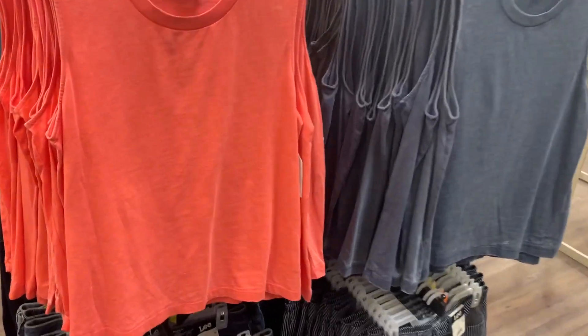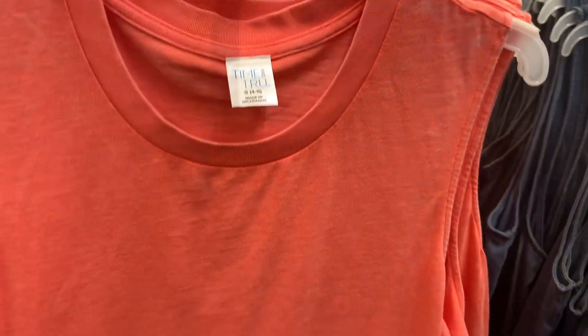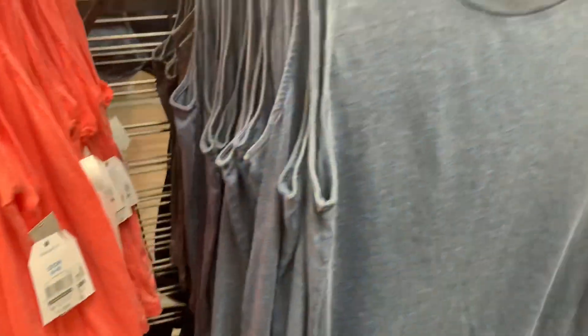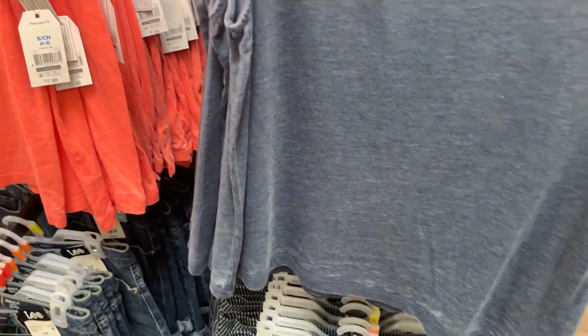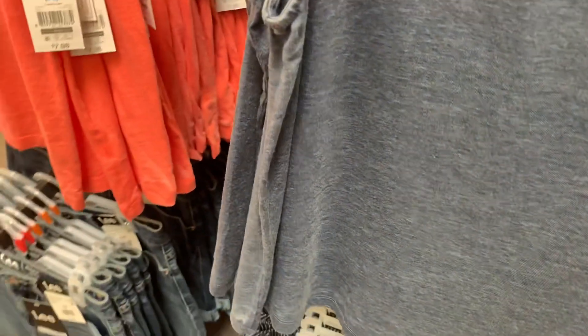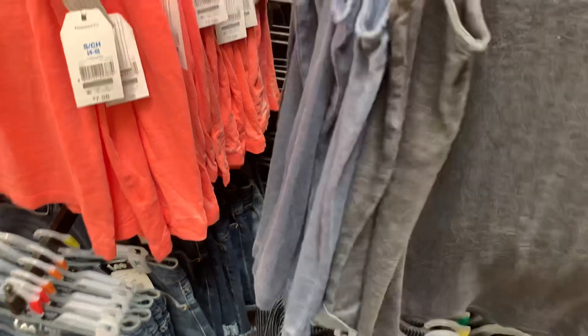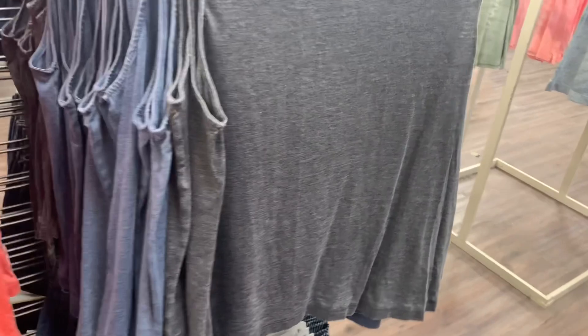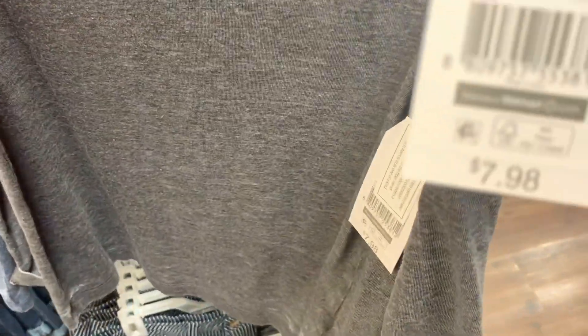They also have these tank tops — they look kind of vintage. They're Time and True with a little bit of a different color in them. Here's the barcode — muscle tank, $7.98. You can also get it in blue, and they have one more color in gray. Here's the barcode for each. There's a lot of good stuff today!